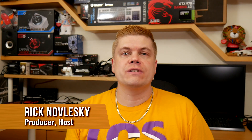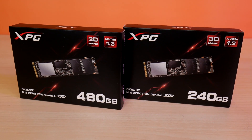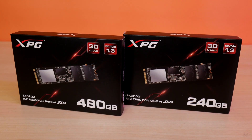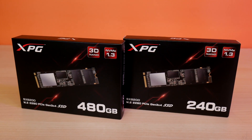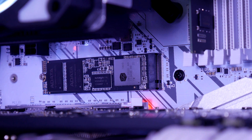Hey, what's up guys, I'm Rick Nowleski with Techspin. So I've done a couple of builds recently, and Adata has sent over a review sample of their XPG SX8200 480GB NVMe Gen3 SSD, and we'll be checking that out in addition to the 240GB model I purchased myself for my home theater PC build.